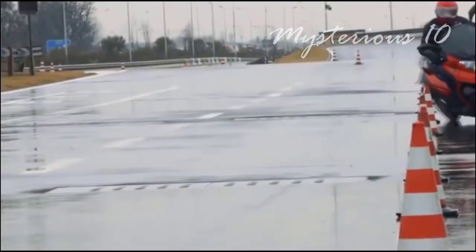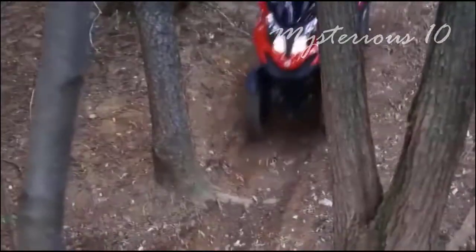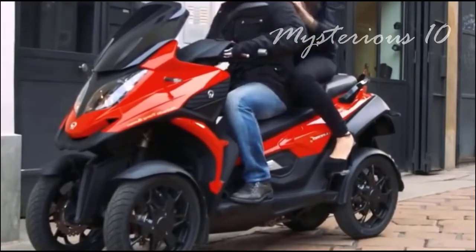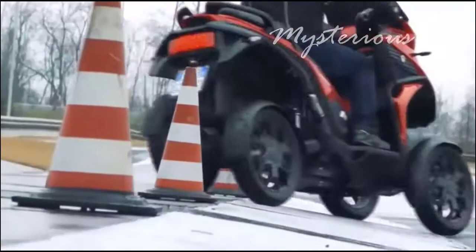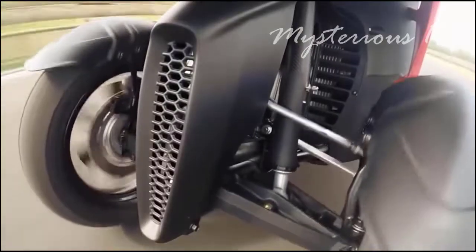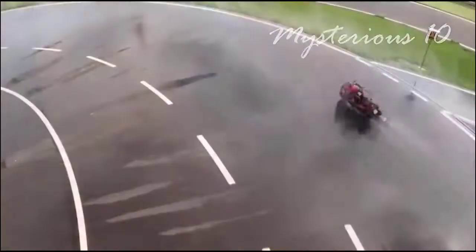There are many types of bikes around the world, but this one is very special because it runs on four wheels. This four-wheeled bike can be ridden effortlessly in any situation, and its safety is much higher than other bikes. You will not feel any fear because all four wheels are completely balanced. It runs smoothly everywhere, from muddy soil to slippery water. However, to drive it you still need a driver's license.